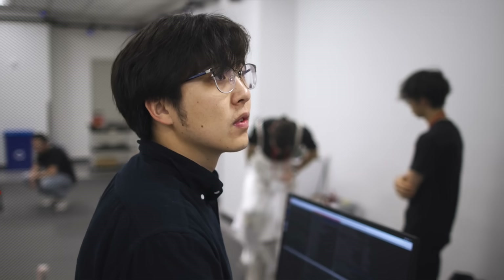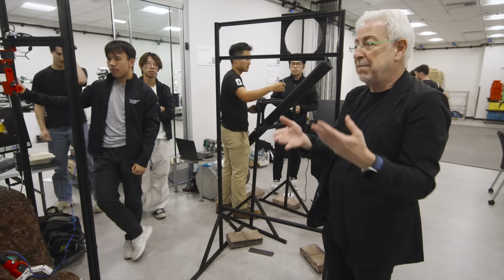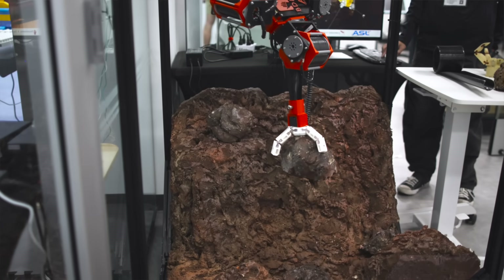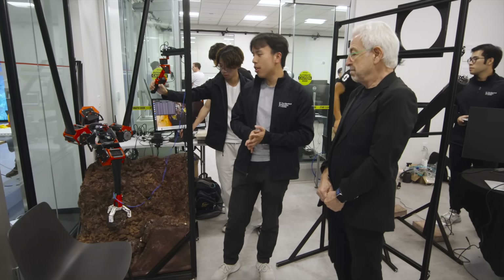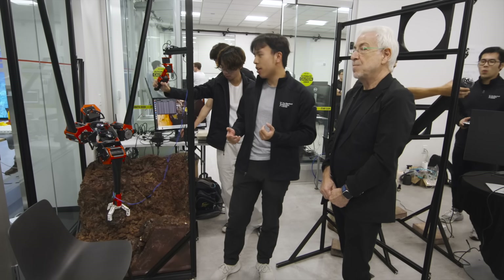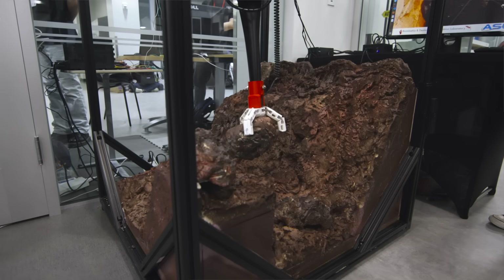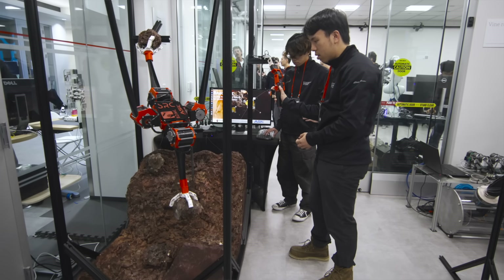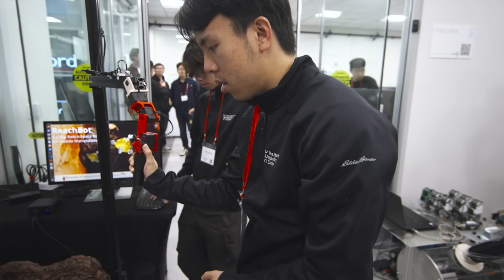In here we have an example of robots that are going to operate on different planets, in particular Mars. This is ReachBot, a robot with extensive reach. We're looking at these new robot architectures for exploring extreme terrain, such as lava tubes on Mars or maybe craters on the Moon. It's able to anchor its body with several of its arms — three arms in this case — while one arm reaches out and can pull or push very hard on objects.